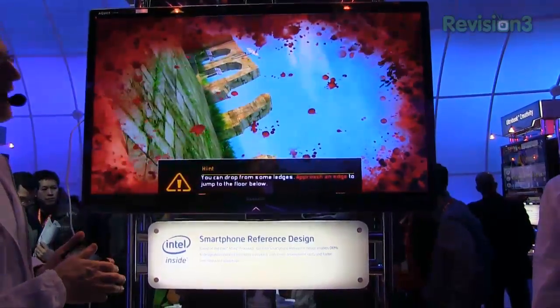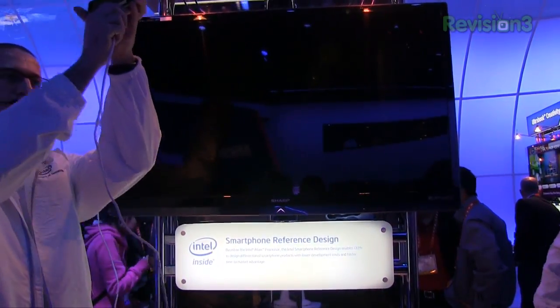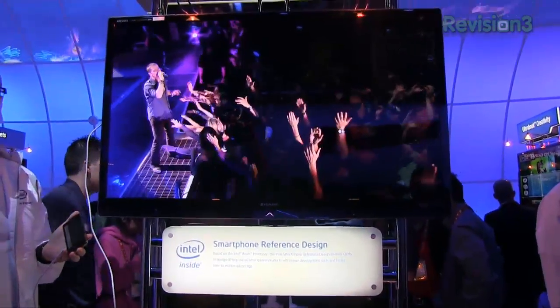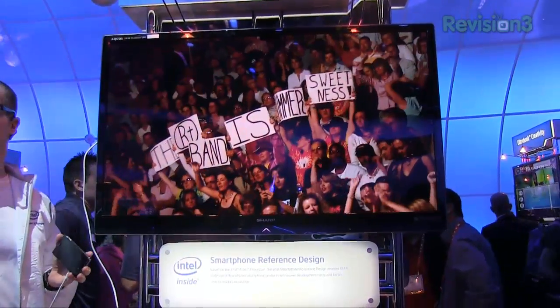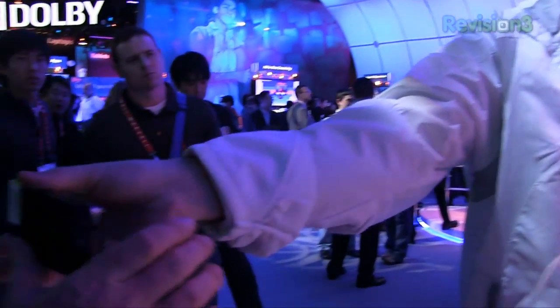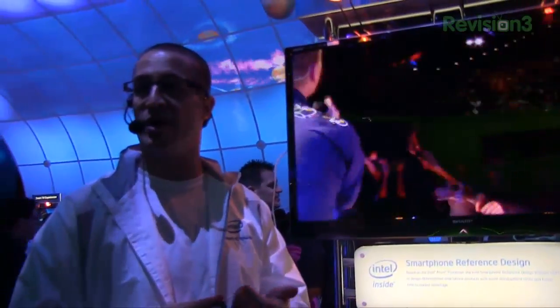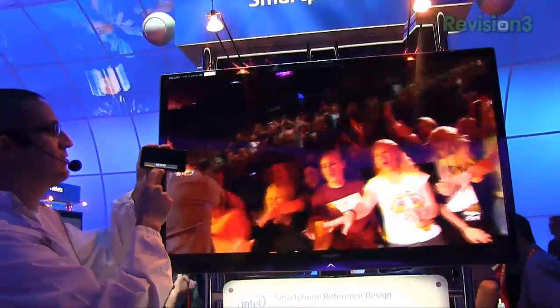This is a 1080p video. I've got an HDMI cable going into the TV, and I'm going to play some video for you. That's 1080p video — beautiful, right? What's most amazing about it is that you feel the back of the phone and it's cold, not hot. Normally when you play video or games, it gets hot. But this phone never gets hot.